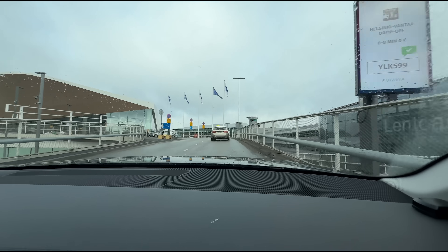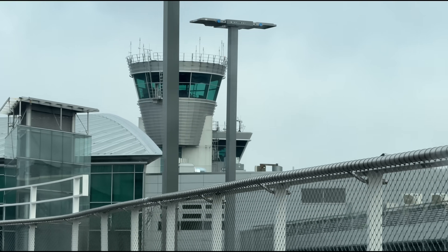Well, there we go — that was my attempt at the Finnair A350. Let us know what you think of my landing in the comments. With the simulator out of the way, it's time to go to Lapland.